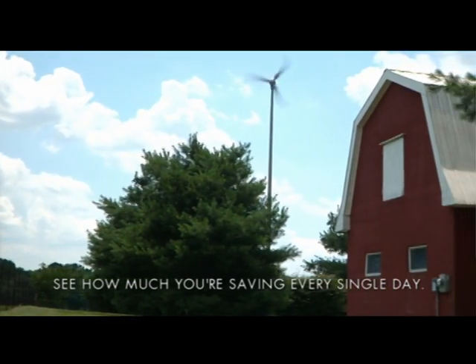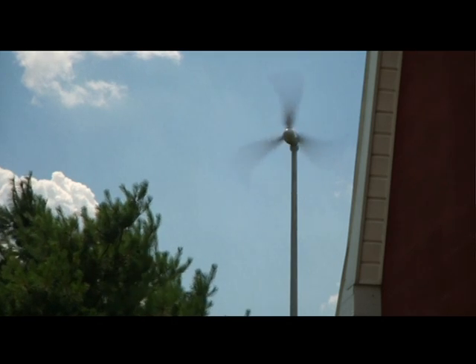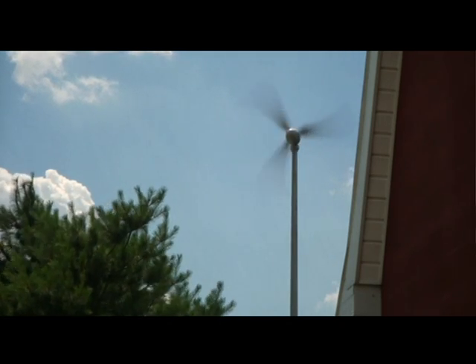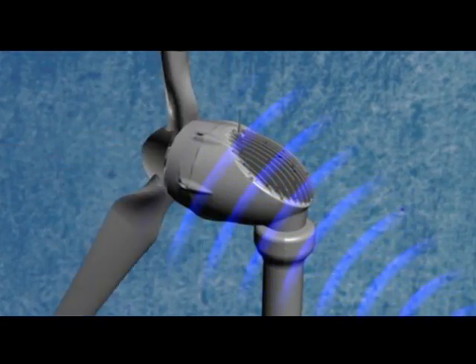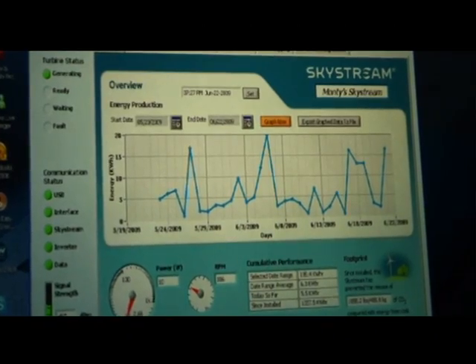You can even monitor your Skystream with special Skyview software, so you can see exactly how much electricity is being produced and how much energy you're saving every day. Skystream is very user-friendly. You have a transmitter on the top, and it can give you real-time data using just a wireless connection with your laptop. You can find out what the RPM is and what your kilowatt production is, record that, and track it.